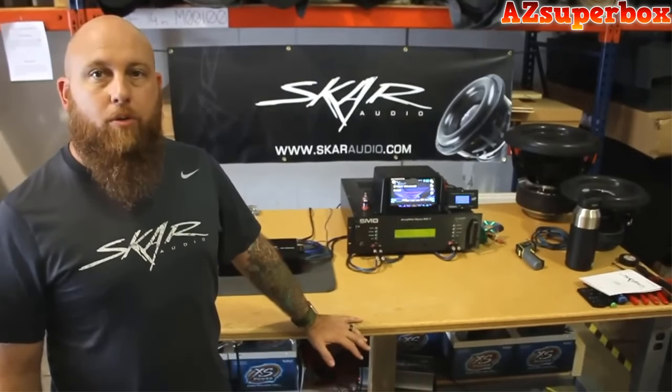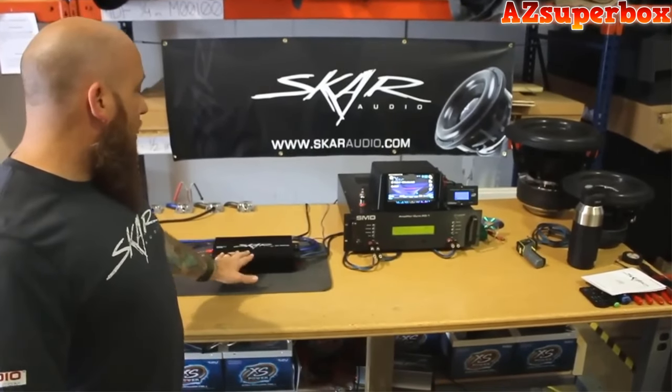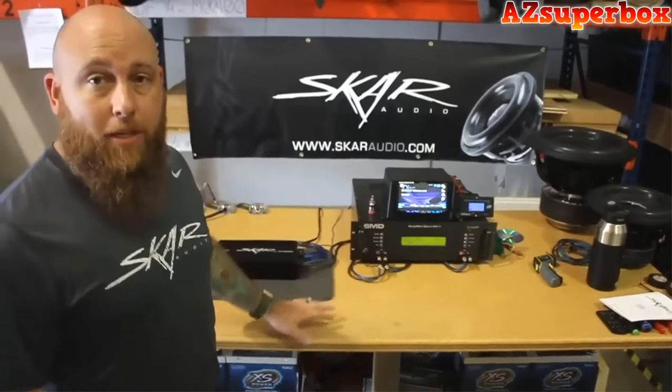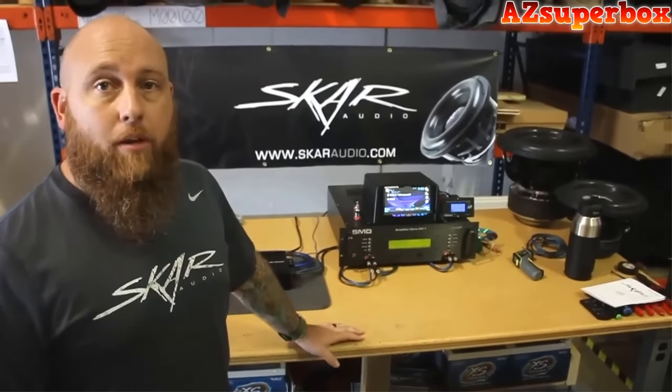Hey, this is Shane with SCAR Audio. We're going to be doing some amp dyno runs today on our RP series amplifiers. First amplifier is the RP 800.1D. We have it hooked up to the SMD amp dyno, the 81. It's all wired up, so we're just going to see what kind of power we get.